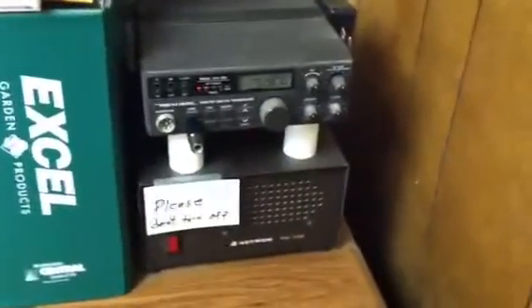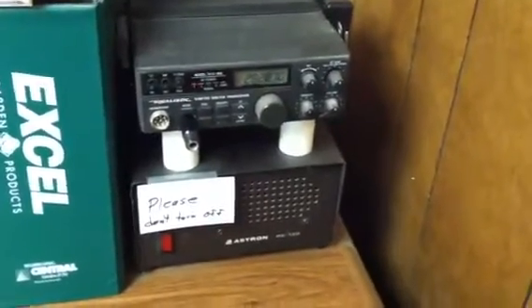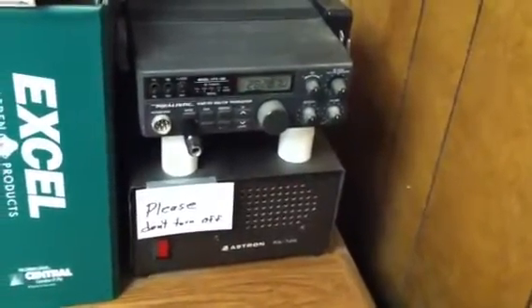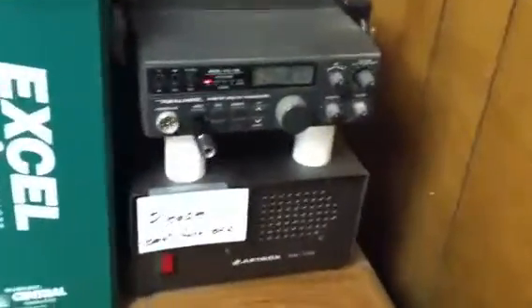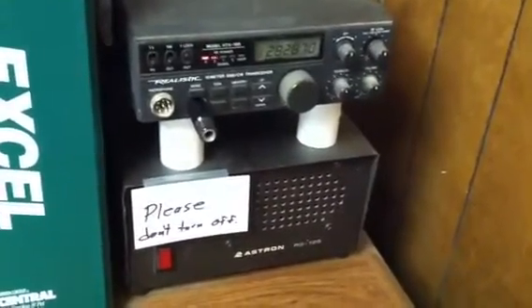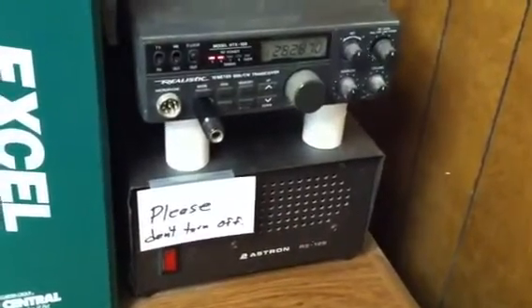This setup is absolutely nothing fancy — it's pretty basic — and I get a considerable amount of emails giving me reports on the beacon that had been copied, as well as contacts in my area that the hams who emailed me had established. I tend to think that spinning the dial, finding beacons, calling CQ, and making contacts is a little more radio-oriented than discussing how fluffy the clouds were today. Thanks for watching. 73 and good DX.